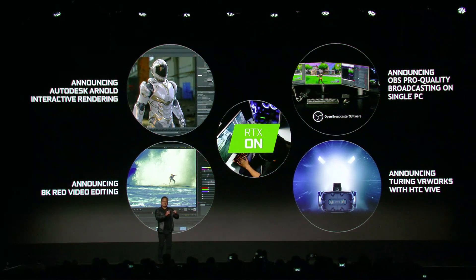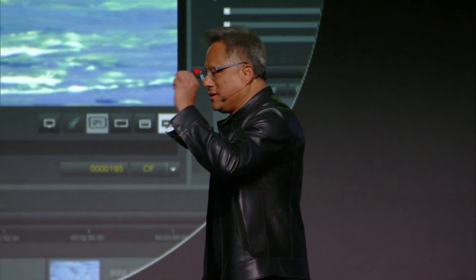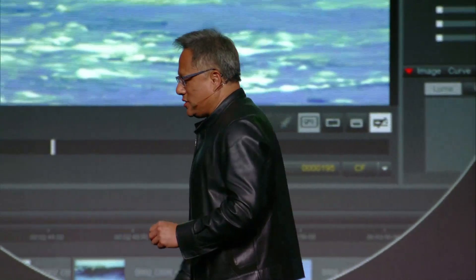The first one is it's the first GPU that comes with Virtual Link. Basically, audio, video, data, and power now comes from one wire. It's called Virtual Link, and so the number of wires no longer hang all over you — just one elegant wire that connects the GPU to the head-mounted display.